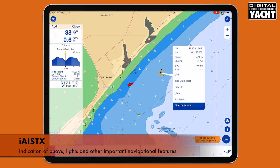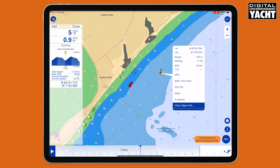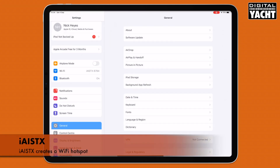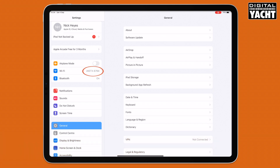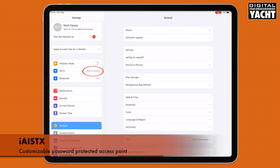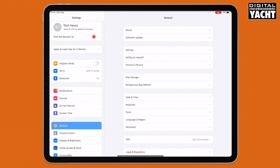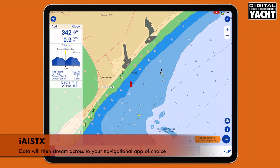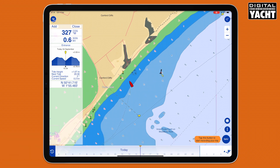Setting it up is a breeze. Basically what happens is the iAISTX creates a Wi-Fi hotspot — you can see it here called 'iAISTX' — just connect to it. It uses a password-protected access point which you can customize, and you can also give it your boat's name. Once you're connected, the data literally just streams straight across into the app. It's compatible with Navionics, NavLink, and literally hundreds of different apps.